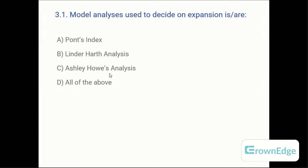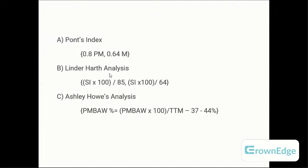The model analysis used to decide on expansion: A: Pont's analysis, B: Linder-Harth, C: Ashley-Howe, or D: all of the above. The answer is D — all of the above. In Pont's or Linder-Harth analysis, you calculate premolar distance, arch length, and sum of incisors. The formula is: sum of incisors × 100 ÷ 80 (Pont's) or ÷ 85 (Linder-Harth) for the premolar area, and ÷ 64 for the molar area. If you exceed the normal ratios, arch expansion is required.